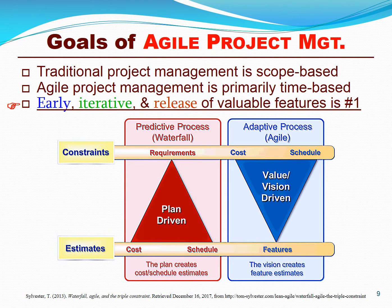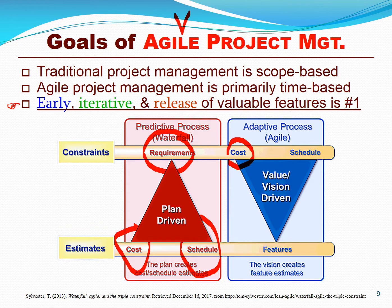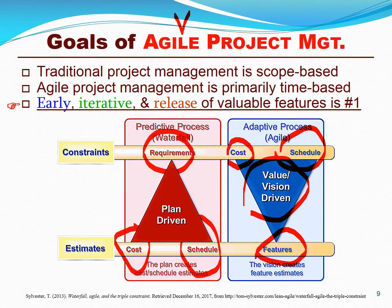Agile project management is starkly different than traditional project management. Traditional projects are based on the iron triangle or triple constraints where requirements and scope is fixed, and cost and schedule are variable. We flip that model upside down and make cost and time fixed, and we vary the features in order to maximize value instead of sticking to a plan.